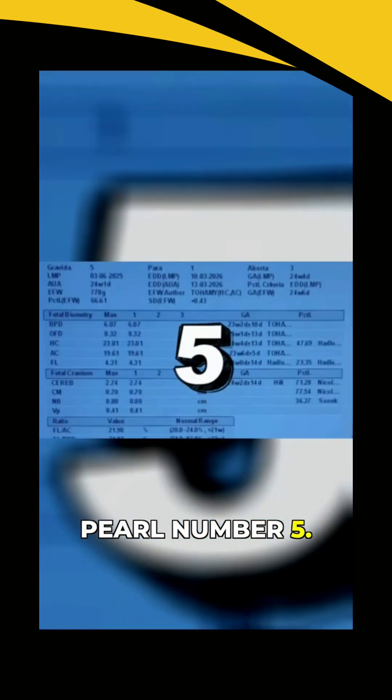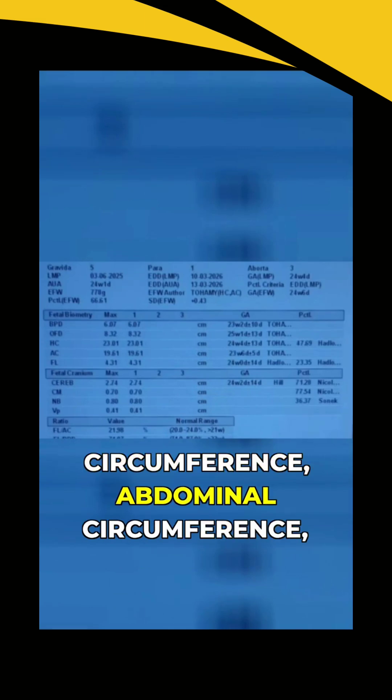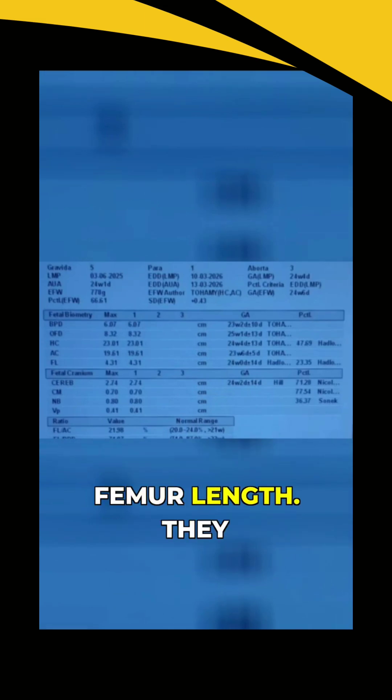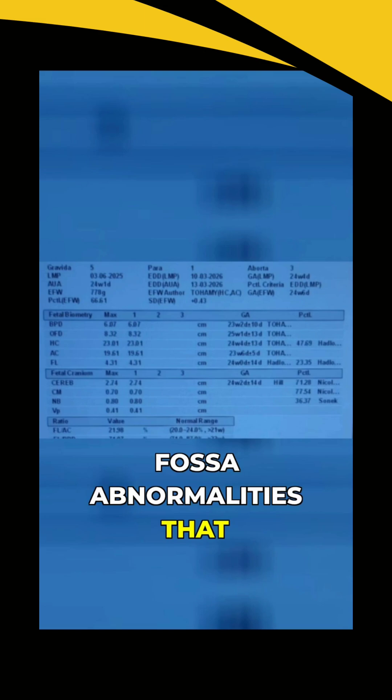Pearl number 5: always correlate with other biometric parameters — TCD, BPD, head circumference, abdominal circumference, femur length. They should all tell the same story about fetal growth. Do all of this right, and you'll catch posterior fossa abnormalities that other sonographers miss. That's the difference between a scan and a diagnostic scan.